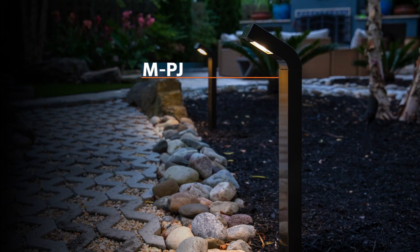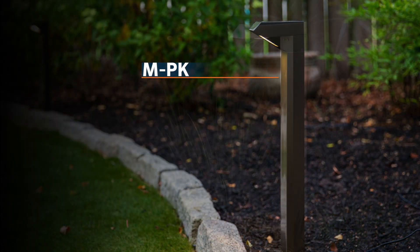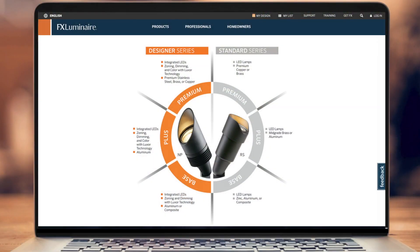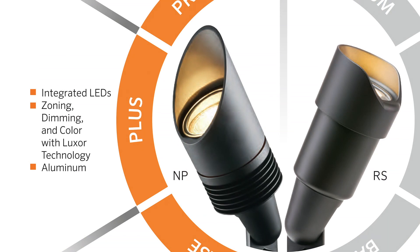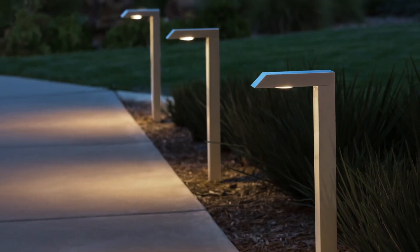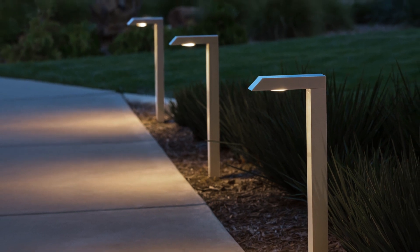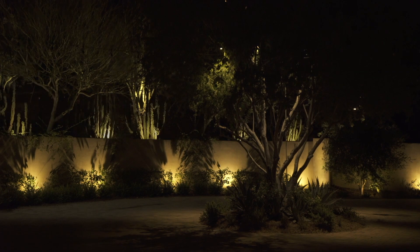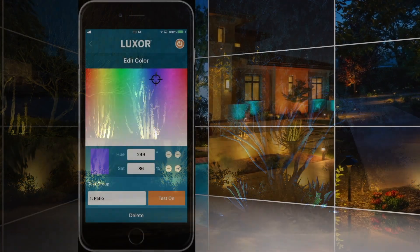The MPJ, MPK, MPL, and MPZ belong to FX Luminaire's Designer Plus series. The fixtures offer next generation power board technology, integrated optics, and compatibility with our flagship Luxor lighting controllers for zoning, dimming, and color-changing control with up to 30,000 vibrant colors.